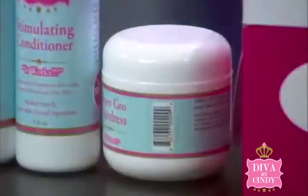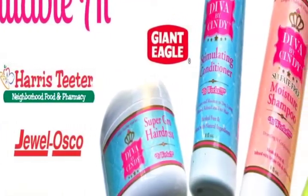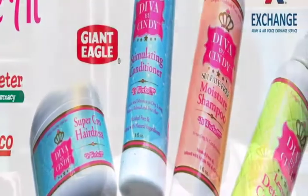Does it work for guys? Yes, it does. You can find it at Giant, Food Lion, Giant Eagle, Walmart.com. We're in Topps in New York, and we're getting ready to go into APHIS — the military.